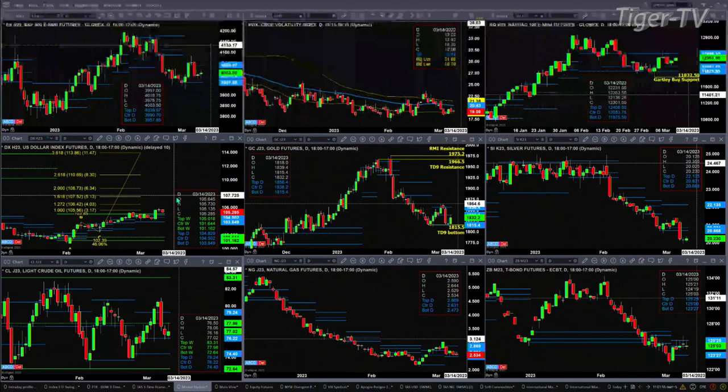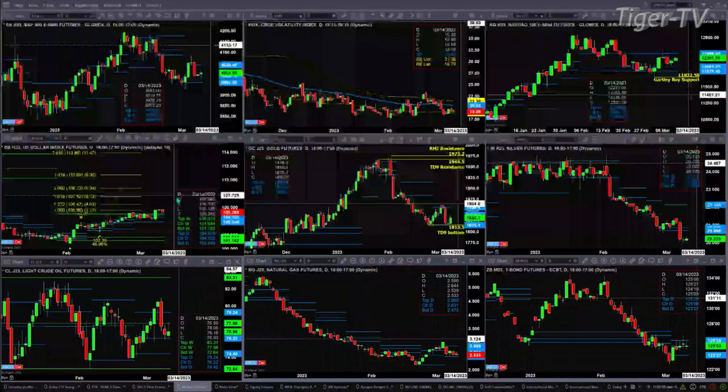Gold still has a TD nine count bottom. With the US Dollar Index moving a bit lower, gold is moving higher, consolidating within its profile between the range of 1815 and 1856. Silver has a ROSE momentum indicator signal that's been triggered, and if you get a bullish reversal candle on the day, that will confirm a ROSE momentum indicator bottom pattern.